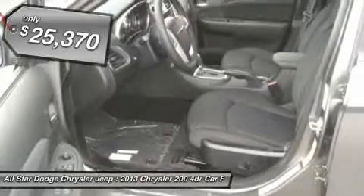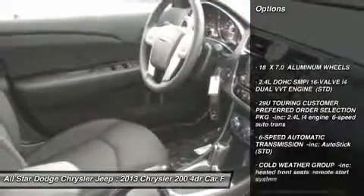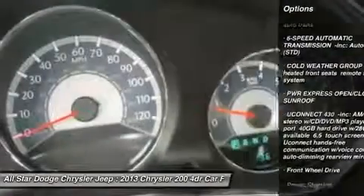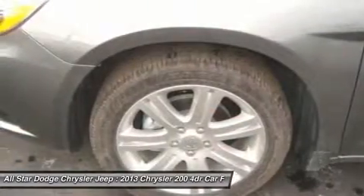Here are some of this vehicle's great options: steering wheel audio controls, anti-lock braking system, power sunroof, air conditioning, power steering, adjustable steering wheel, floor mats, aluminum wheels, four-wheel disc brakes, and keyless entry.